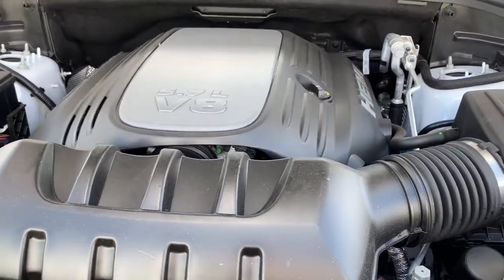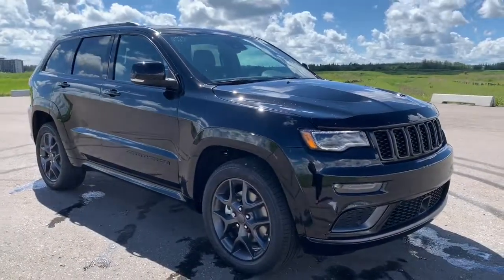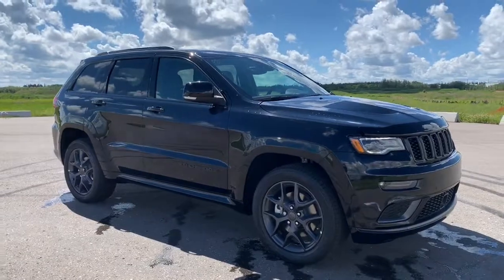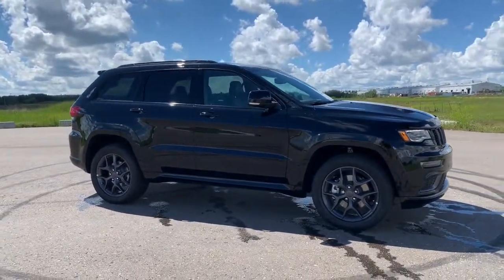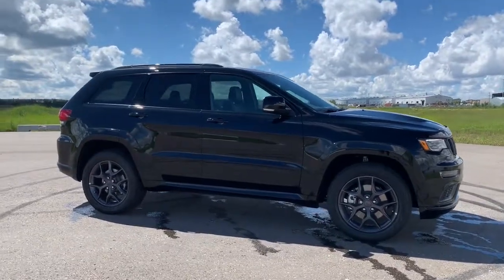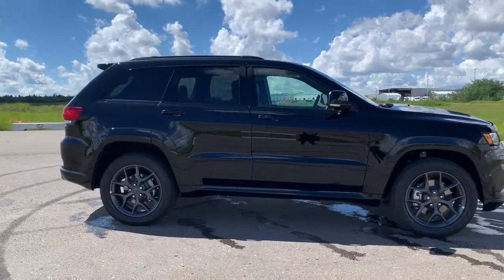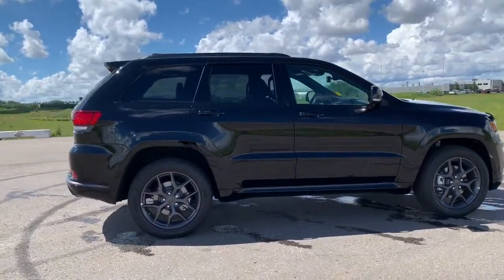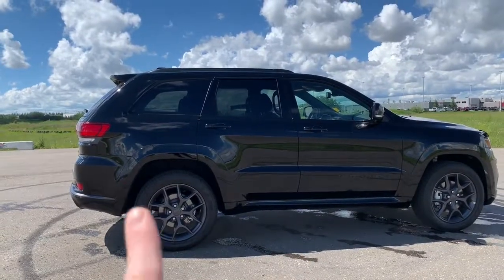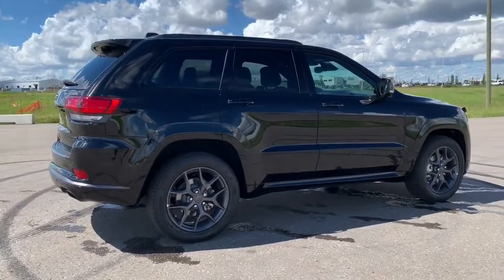It also gets to top speeds of around 190 kilometers an hour. Moving down, this Grand Cherokee does come with the Quadra-Trac 2 system. That gives you the ability to go from 4-wheel drive to 2-wheel drive and back without driver input to increase fuel economy, but it also gives you extreme traction control even at extremely low speeds, as it can distribute 100% of the torque to any rear wheel to give you extreme off-road capability.